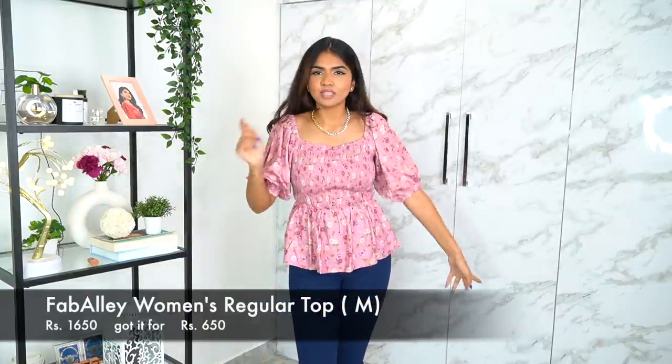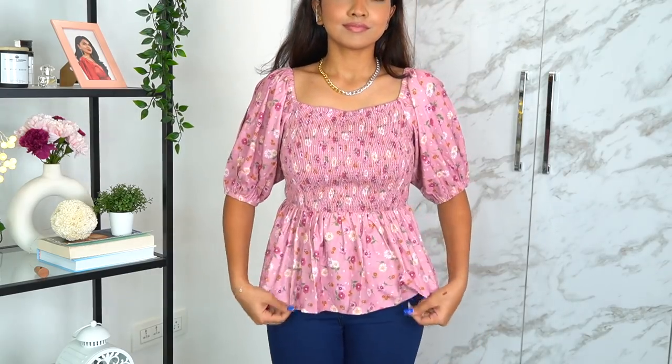The next — and last — piece is this really cute daytime floral top from a brand called Fab Alley. I've bought a lot of dresses from them before and I really like the brand. This top is super cute — so on-trend. I love the floral print, the peplum pattern, the sleeves, everything. It's a really nice cute top for brunch, lunch, shopping — super cute and comfortable. I love this square neckline — I'm such a sucker for square necks, they look really flattering on my body.